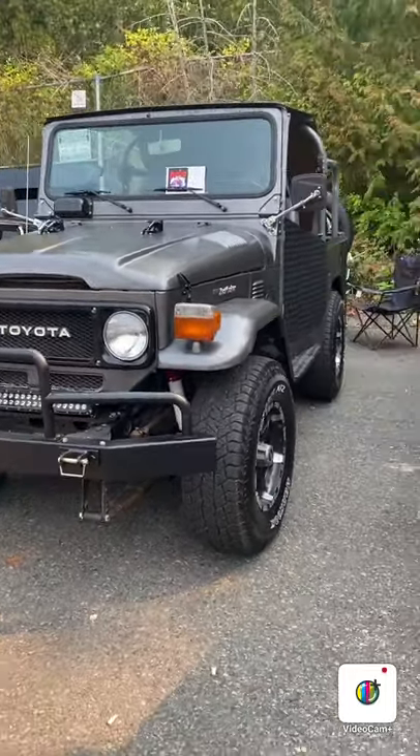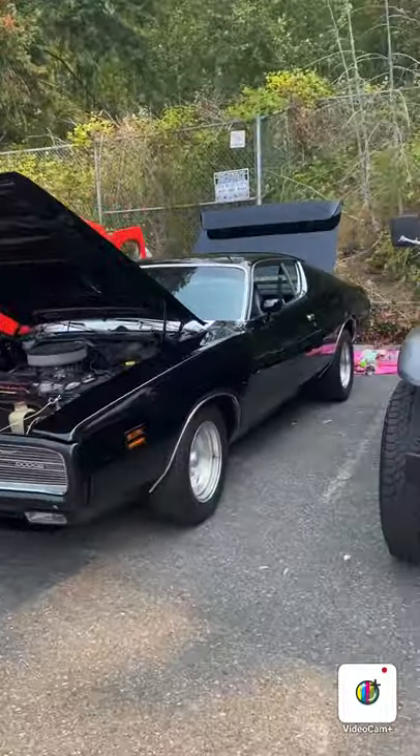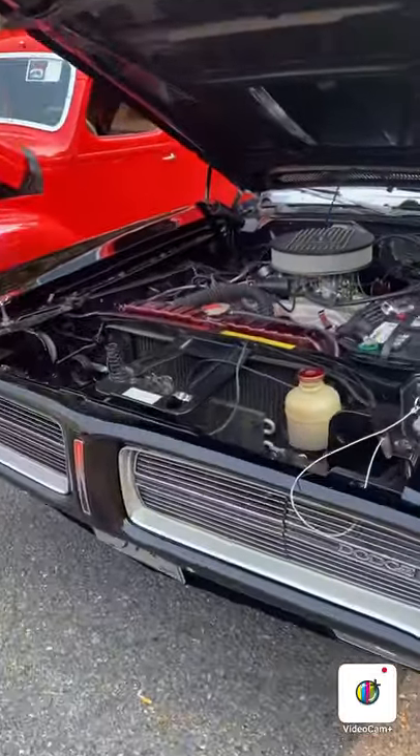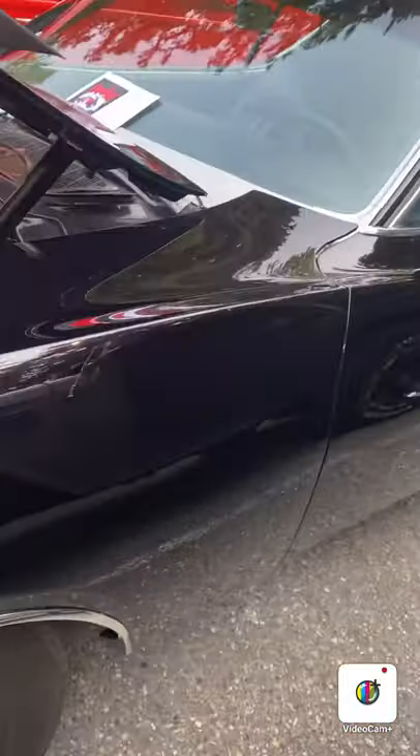Oh, Toyota Land Cruiser - I know, I thought of those. Wait, is that a GTX? Oh wait, that's a Charger - 71 Charger, like the one in Gran Turismo. You want to paint it black? Yeah.